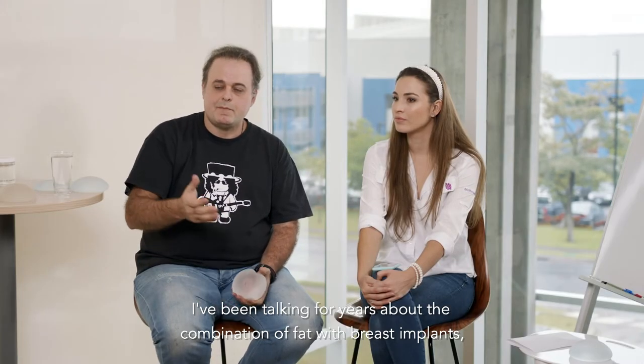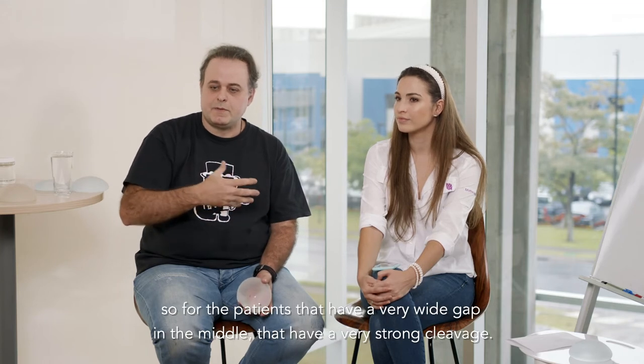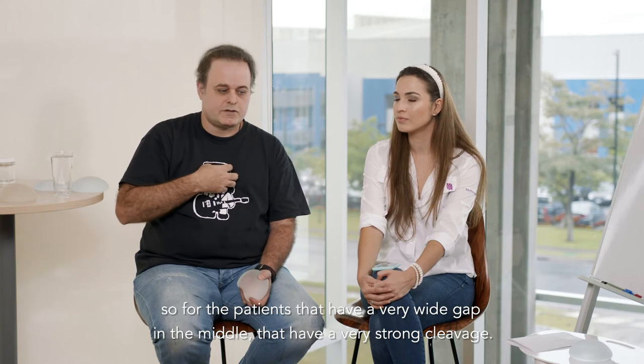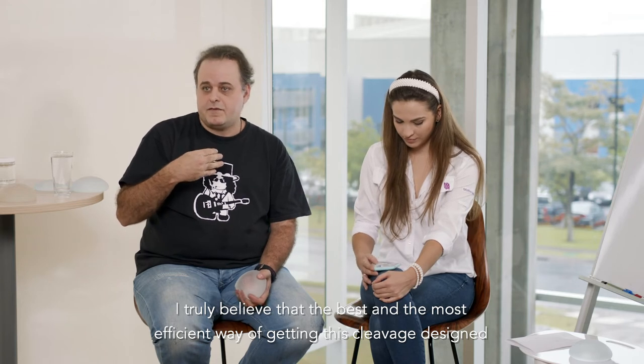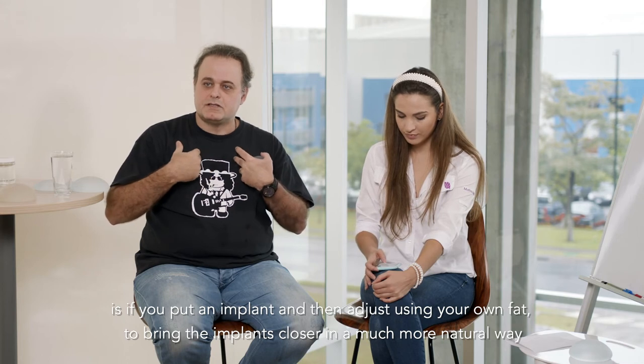I've been talking for years about a combination of fat with breast implants. For patients that have a very wide gap in the middle and a very strong cleavage desire, I truly believe that the best and most efficient way of getting this cleavage design is if you put an implant and then use your own fat to bring the implants closer.